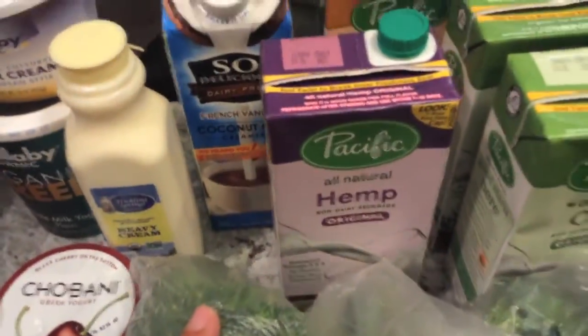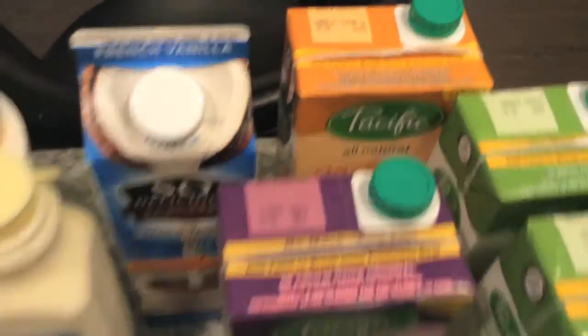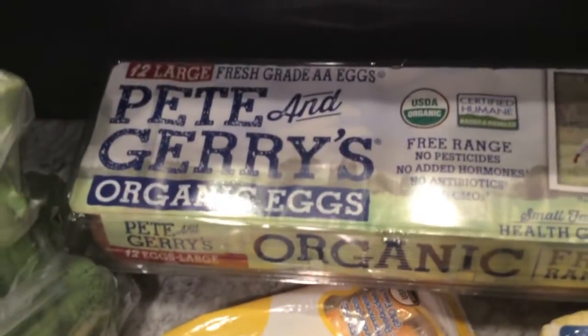So delicious. I got some creamer — Hint milk. There's an oat milk and a hazelnut milk back there. And I got some local eggs.